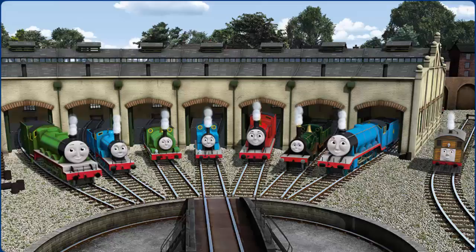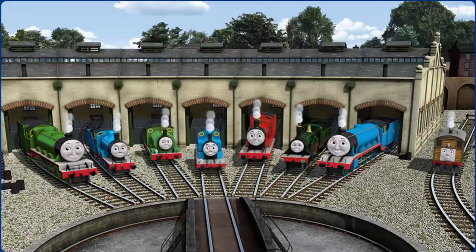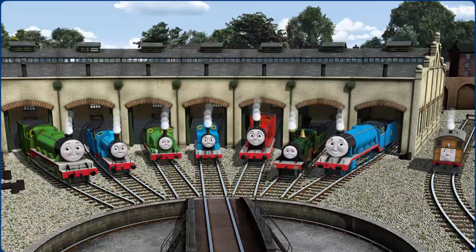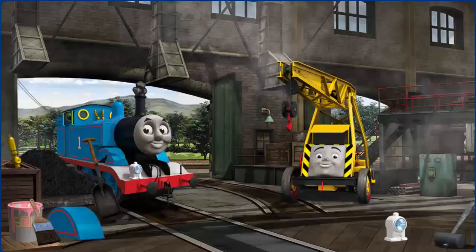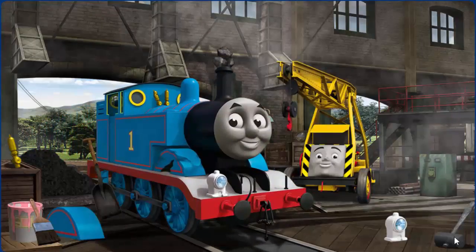You helped repair Henry, Edward, Percy, Thomas, James, Emily, Gordon, and Toby. You did a great job! Thomas' wheel arch is broken, his funnel is clogged with rocks, and his whistle is broken.